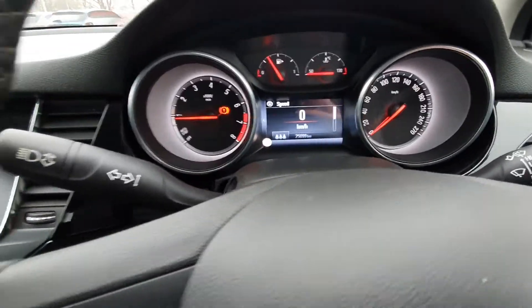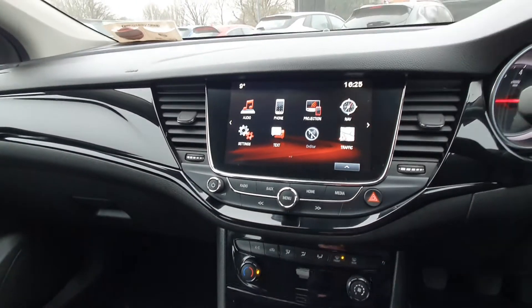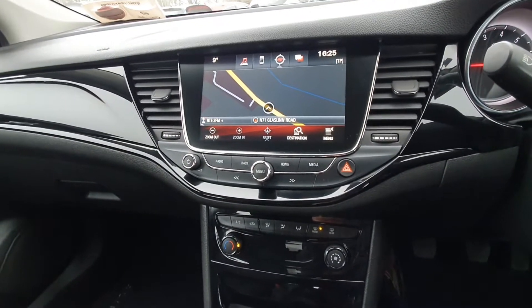Only 25,000 kilometres on the clock. There's a nice big screen in the middle with all your preset radio stations, Bluetooth, and media settings. You also have satellite navigation, Apple CarPlay, and Android Auto — basically plug in your phone and it brings all your apps onto the screen.